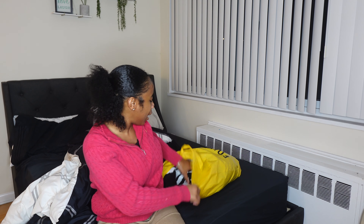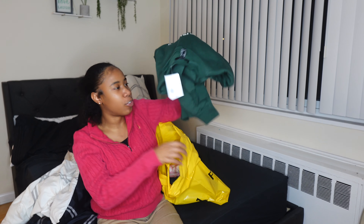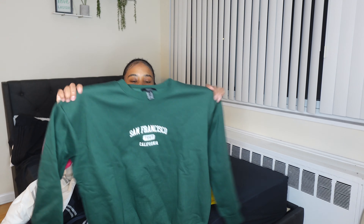Y'all will see me style this up in one of the next videos. This is probably gonna be the shortest clothing haul you guys have ever seen, but it's all good. Next I got this green crew neck — this one's from Forever 21.